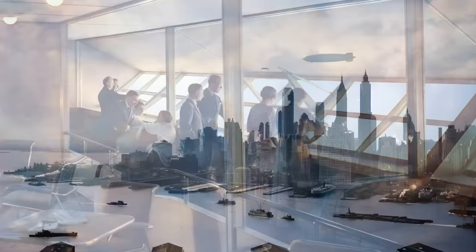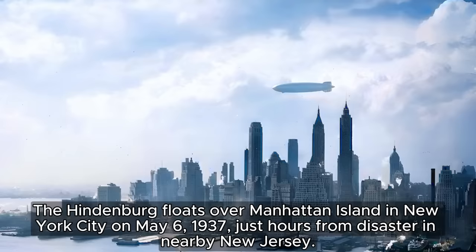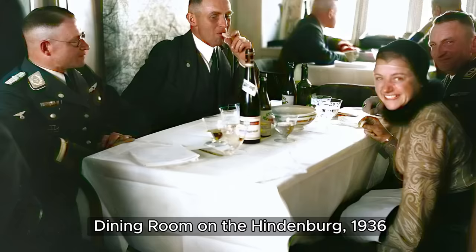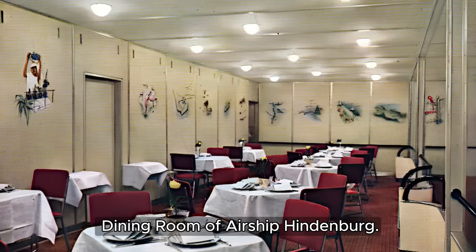Imagine floating serenely above the clouds on the Hindenburg, a majestic airship designed to carry passengers across the Atlantic Ocean. This wasn't just any aircraft — the Hindenburg held the title of the longest flying machine ever built, with an enormous balloon-like body. In the 1930s, airships like the Hindenburg were seen as the future of air travel, and the Hindenburg itself established a regular service across the Atlantic.